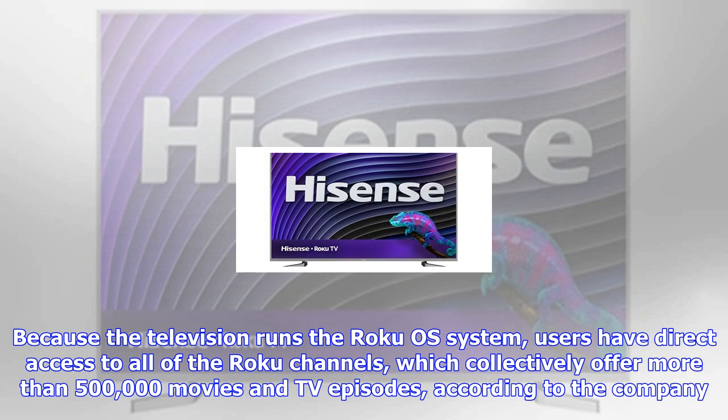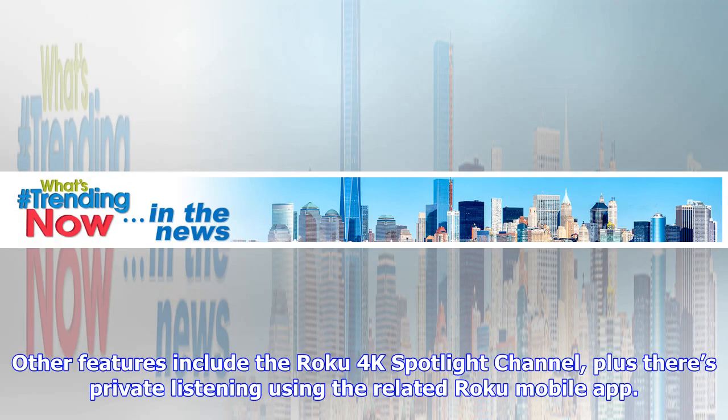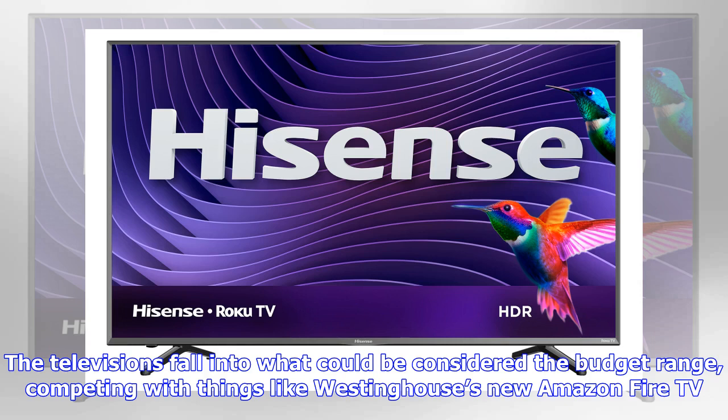The 50-inch model is priced at $449.99 USD, while the 55-inch is $549.99 USD, and the 65-inch is $799.99 USD. The Roku 4K televisions are currently listed on Hisense's USA website, though they don't show a purchase option at this time — it is unclear whether they're available now or will launch soon. We do know that the 50-inch model is available through Sam's Club now. Source: PR Newswire.